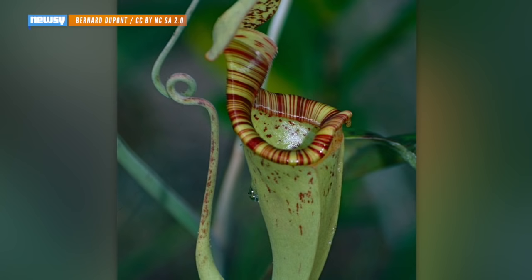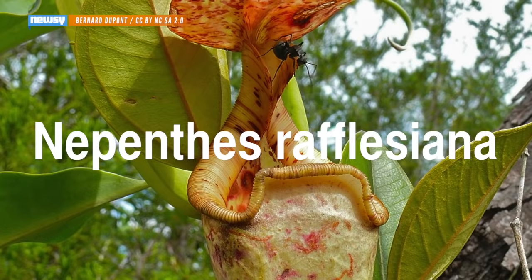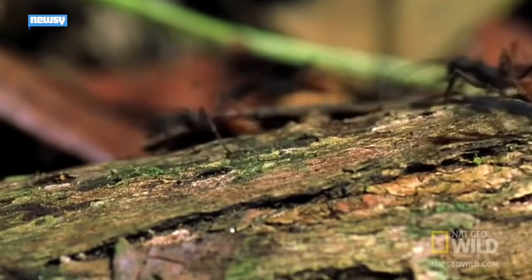If you are already kind of creeped out by carnivorous plants like this pitcher plant, a new study detailing how exactly they trap their prey probably won't help. The study looked at the Nepenthes rafflesianus species and found that the plant is pretty crafty when it comes to trapping ants, its largest food source.